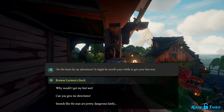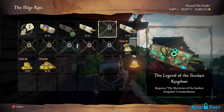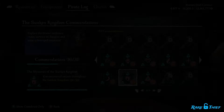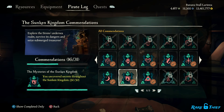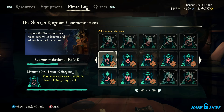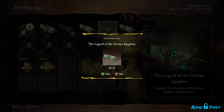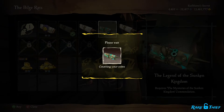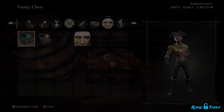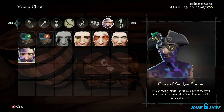You can purchase this treacherous voyage from Lorena with your hard-earned doubloons. However, before buying this voyage, you must first unlock the Mysteries of the Sunken Kingdom commendation. To unlock that commendation, you will need to read all 30 journals found in the 6 unique Siren shrines across the Sunken Kingdom. Once that commendation is unlocked, you can then purchase the Legend of the Sunken Kingdom voyage. Upon completing this voyage, you will unlock the curse and it will appear in your vanity chest, ready for you to wear.